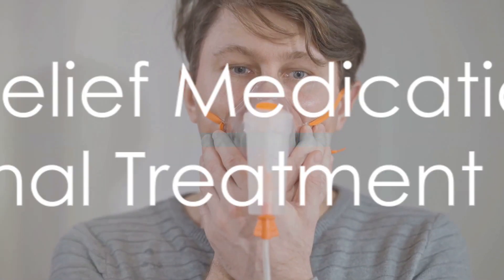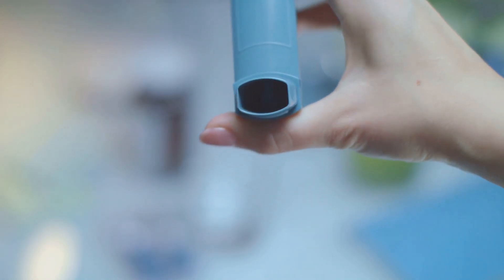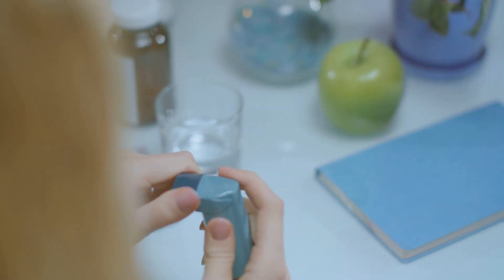In addition to preventive medications, quick-relief inhalers or bronchodilators play a pivotal role. These medications provide instant relief during an asthma attack by relaxing the muscles around the airways.